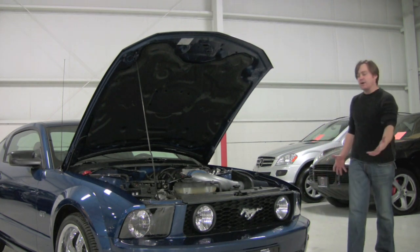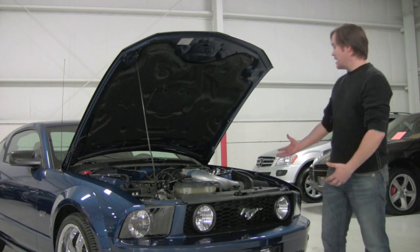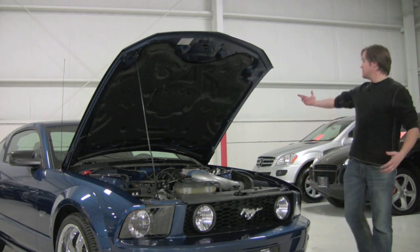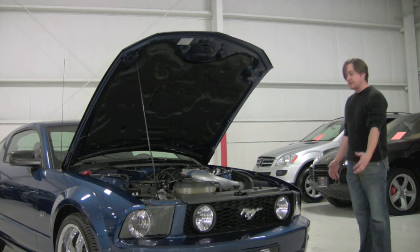This is a 7,000 mile Mustang GT, so it really hasn't seen much of anything. Beyond these two mods, the wheels, and a chrome gas lid, it's a stock car. It drives like brand new and we'll take it for a quick spin here in a little bit.